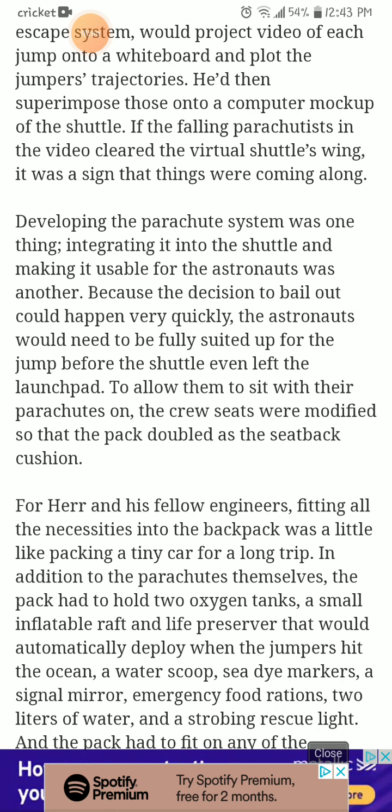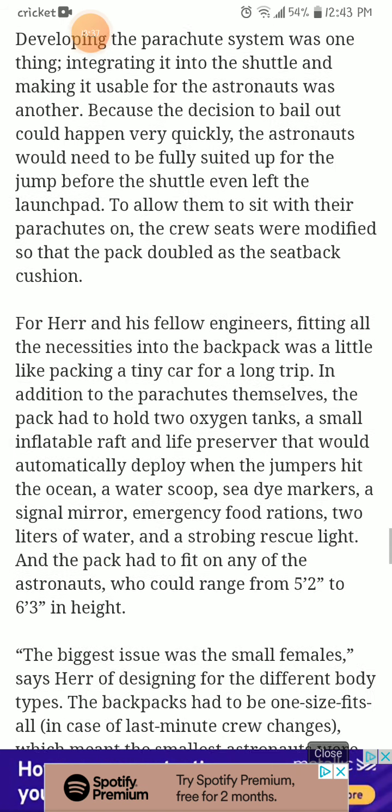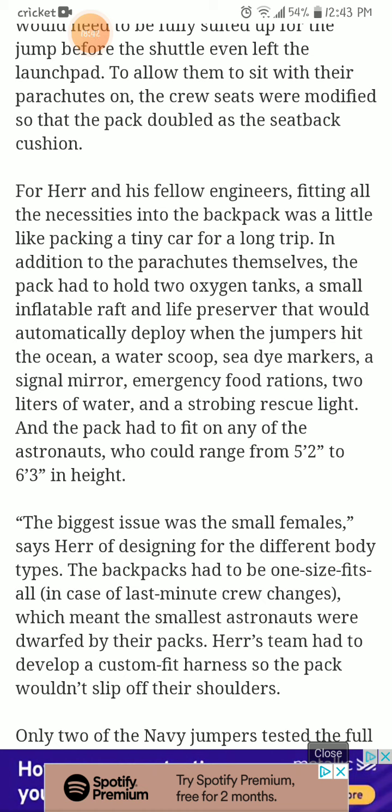Developing the parachute system was one thing; integrating it into the shuttle and making it usable for the astronauts was another. Because the decision to bail out could happen very quickly, the astronauts would need to be fully suited up for the jump before the shuttle even left the launch pad. To allow them to sit with their parachutes on, the crew seats were modified so that the pack doubled as a seat-back cushion. For Herr, fitting all the necessities into the backpack was a little like packing a tiny car for a long trip. In addition to the parachutes themselves, the pack had to hold two oxygen tanks and a small inflatable raft.